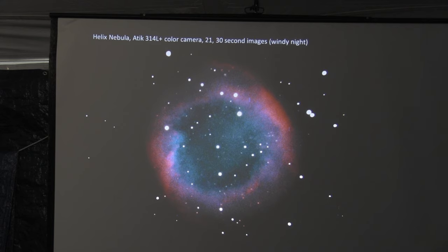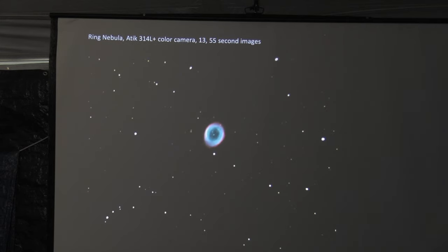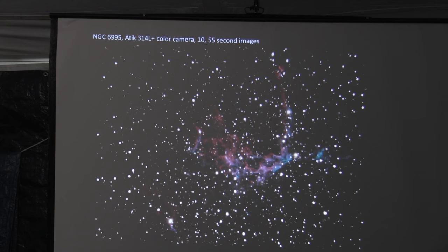The Helix Nebula — again windy conditions, same night, but I was able to pick up some good stuff. The Ring Nebula is a small object; I've cropped it up a bit so you can see it. These are 13 stacked 55-second images. And then the Veil — this is NGC 6695, part of the Veil Nebula. The thing about a Schmidt-Cassegrain is you have a very tiny field of view compared to a refractor. Even at about F3.5, that's about all I can get, also because of the size of the chip. If I use a really big chip, I'd only have the center part of the picture illuminated.